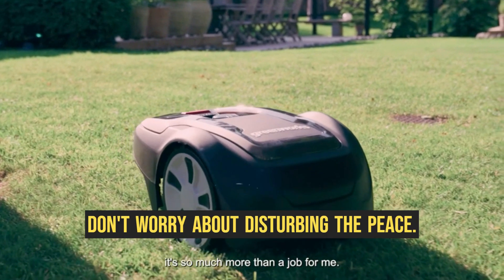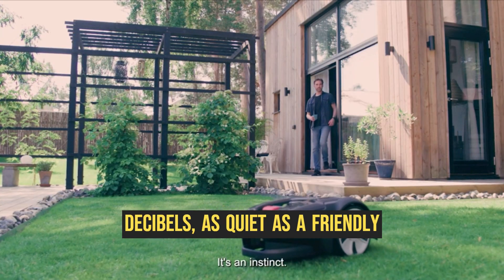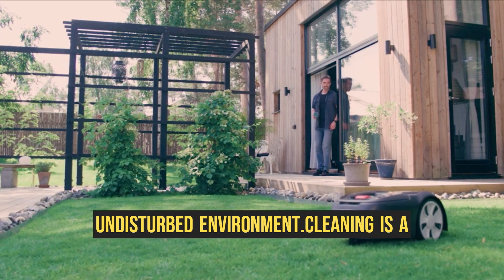And don't worry about disturbing the peace. This robot mower operates at a mere 60 decibels, as quiet as a friendly conversation, ensuring a peaceful and undisturbed environment.